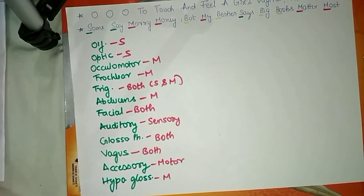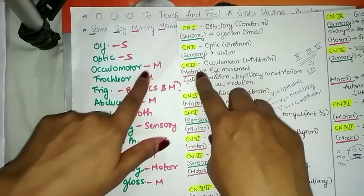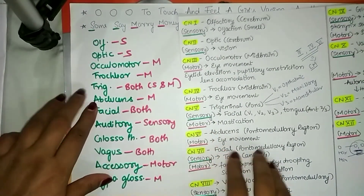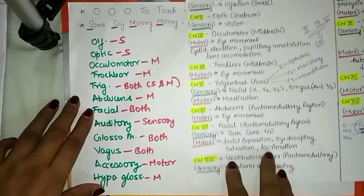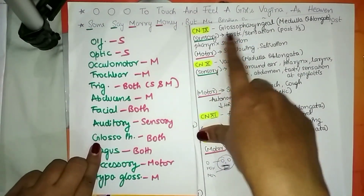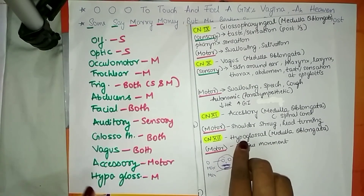Let's verify: olfactory is sensory, optic is sensory, oculomotor is motor, trochlear is motor, trigeminal is both sensory and motor, abducens is motor, facial is both sensory and motor, vestibulocochlear (auditory) is sensory, glossopharyngeal is both, vagus is both sensory and motor, accessory is motor, and hypoglossal is motor.